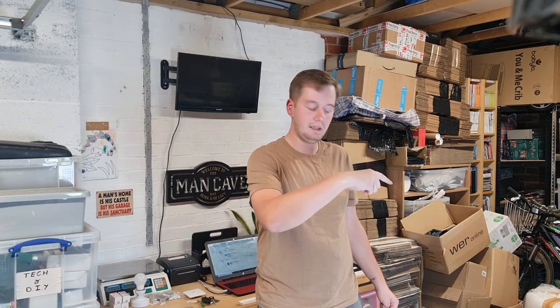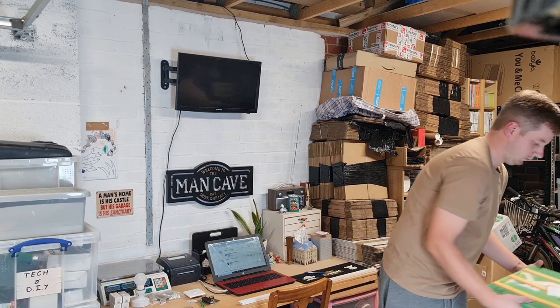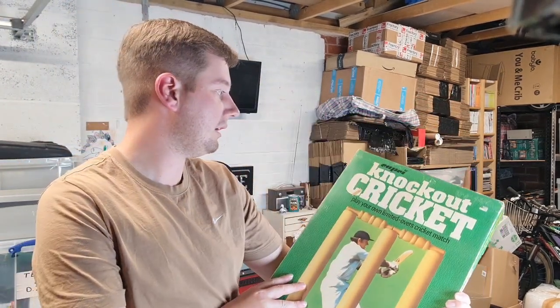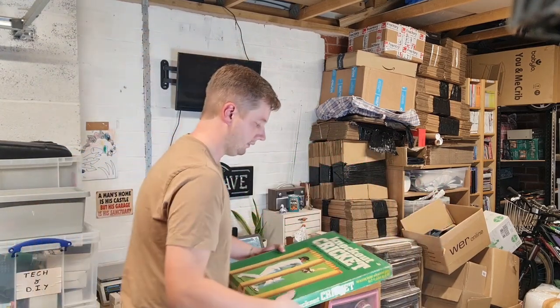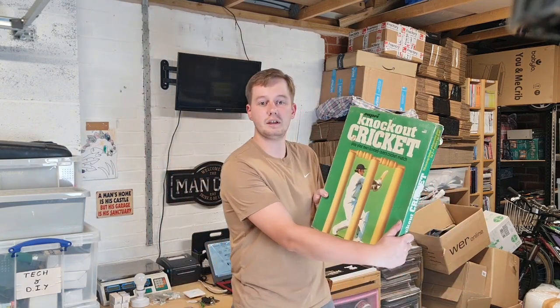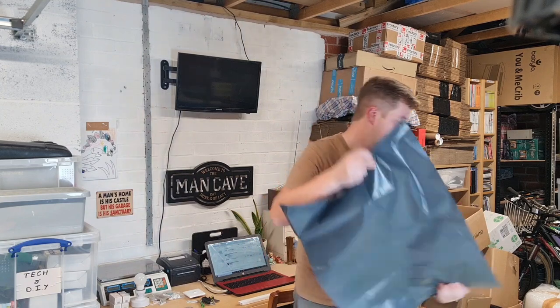If you're enjoying the video so far, don't forget to drop it a like and subscribe to my channel — there's all sorts of reselling content, and remember to go back and look at my older videos. Next up is a board game — it's a vintage cricket board game called Knockout. I got this dumpster diving as well, and it's all complete — I've checked all the parts. It's not common, and I got £20 for it; I had it on for £24.99 and accepted an offer of £20.